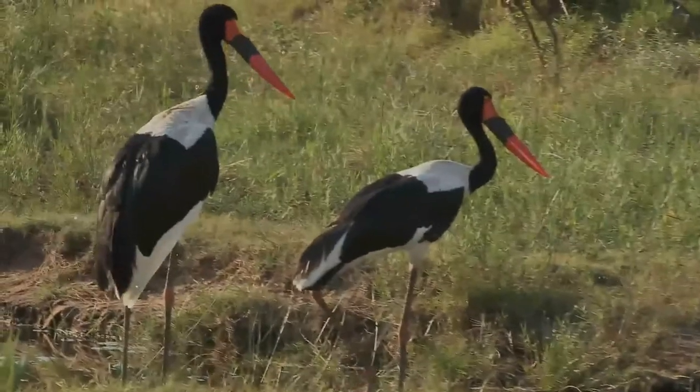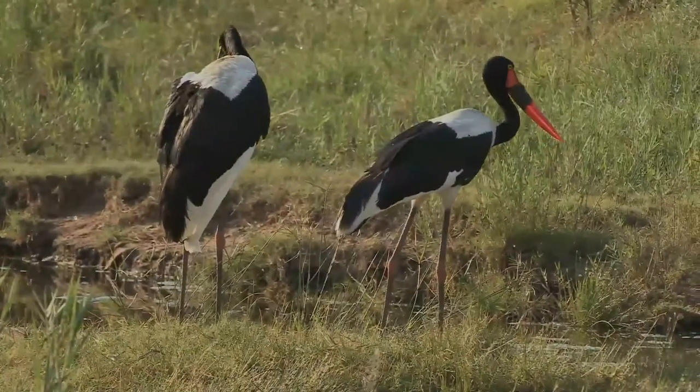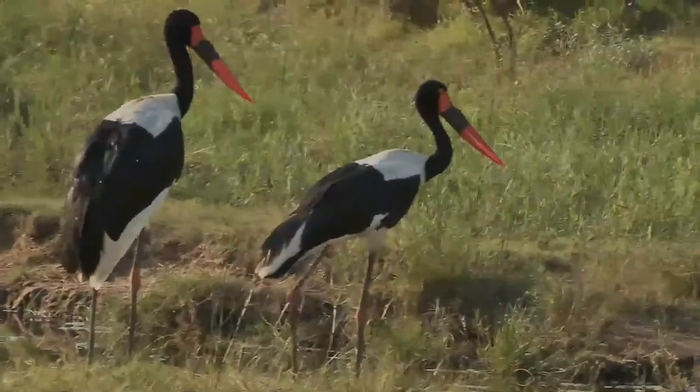The saddlebilled stork, like most of its relatives, feeds mainly on fish, frogs, and crabs, but also on small birds and reptiles. They move in a deliberate and stately manner as they hunt, in a similar way to the larger herons.